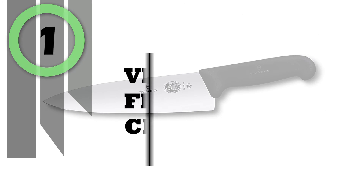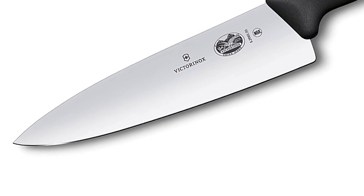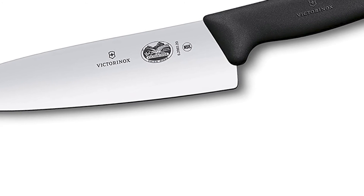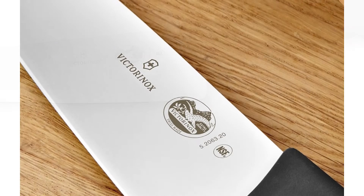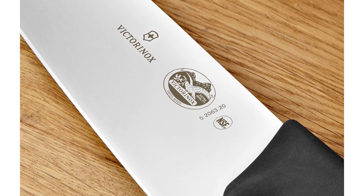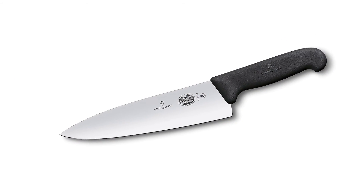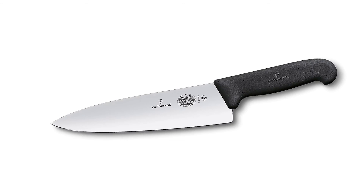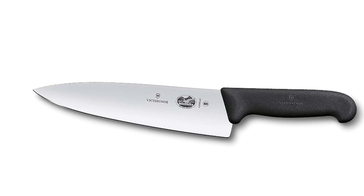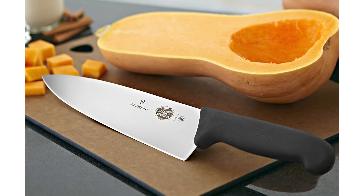Number 1: Victorinox Fibrex Pro Chef Knife. If you are a cooking lover or a chef looking for a reliable chef knife, you can rely on the Victorinox Fibrex Pro Chef Knife. The Fibrex carving knife from the professional line of knives by Victorinox is prized by home cooks and professional chefs. The extra-wide blade is crafted from high-quality and lightweight European steel, with a long, sloping curve that rocks for effortless mincing and chopping. The blade is 8 inches in length and weighs 7.5 ounces.